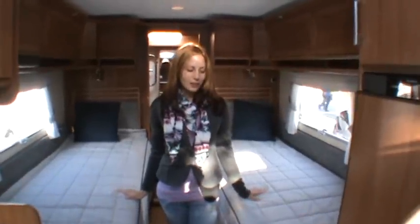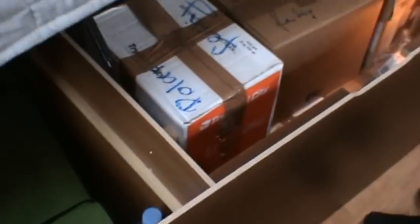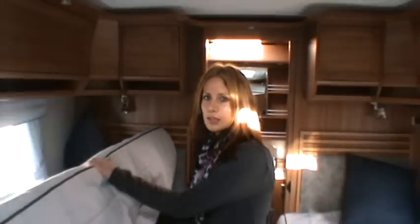In this motocaravan you have two separated beds but there are so many possibilities. Under the beds you can from here put things in the storage compartment, but also from out there. And on the other side you can also put things in it.